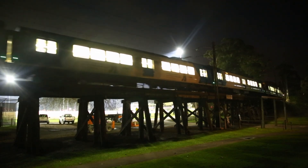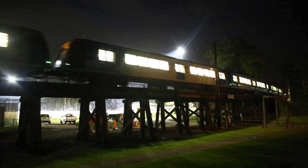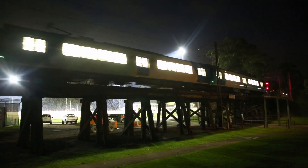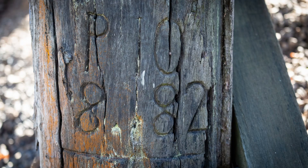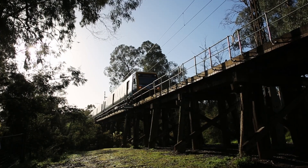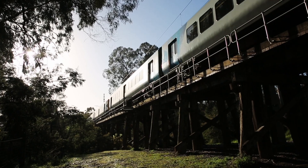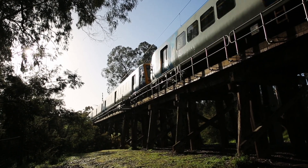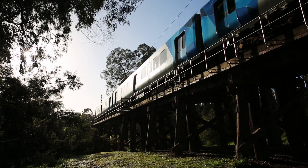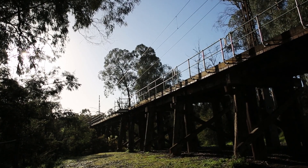Obviously timber doesn't last forever when it's out in the elements and holding up trains every day, so individual bits of wood are replaced as necessary on a regular basis. The good news is that most of these bits of wood are date stamped, so it's quite easy to work out the age of individual elements. While the bridge has never been fully replaced in one go, I am quite confident in saying there are no original timber pieces left, so it's not quite right to describe it as 120 years old. Back in 2011 I had a pretty thorough look, and was able to find one piece from August 1915, and quite a few from the early 1940s.